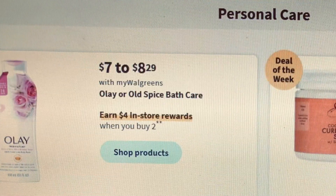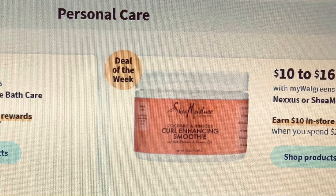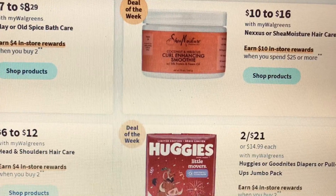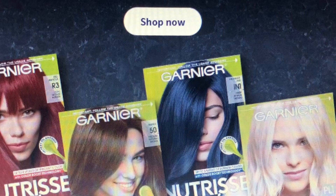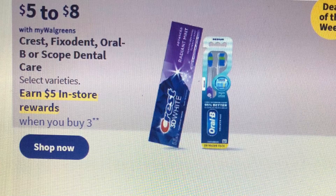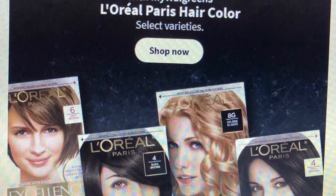On to the personal care section. The Olay is $7 to $8.29 and it's buy two get four. You have the Shea Moisture spend $25 get $10. There is the Huggies at two for $21 or buy two get four. There is some hair color on sale, and the Crest is back on sale — buy three get five.